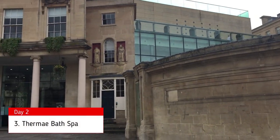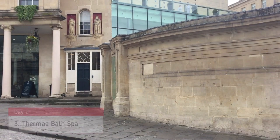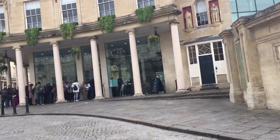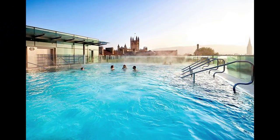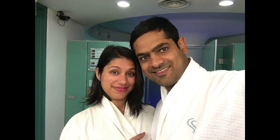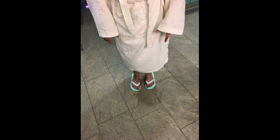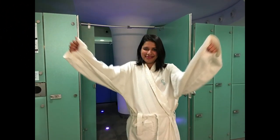The last destination for today was the Thermae Bath Spa. Don't be disappointed if you cannot take a dip in the historic Roman waters at the Roman Baths, because this is the place where you can do so. You can buy tickets online or on the spot, though it gets a little crowded on weekends so keep that in mind. I was super happy after the entire two-hour session and I absolutely give it a big fat thumbs up.